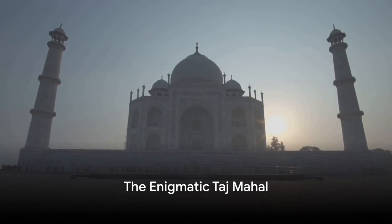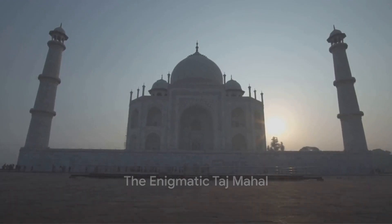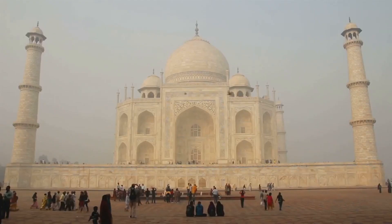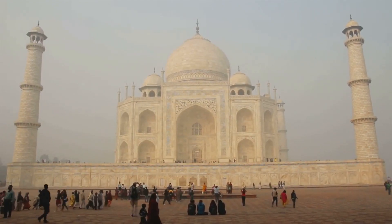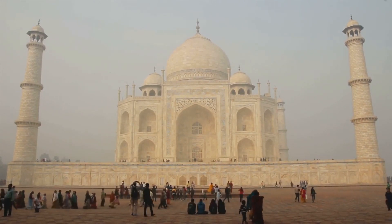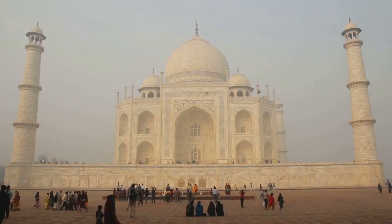To recap, the Taj Mahal — a testament to love and architectural brilliance — holds secrets that are as fascinating as its beauty. It was intended to have a black marble twin. Its symmetry is subtly disrupted by Shah Jahan's tomb. The calligraphy uses an ingenious optical illusion.